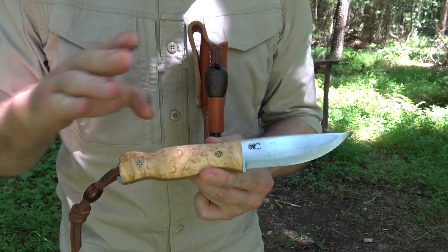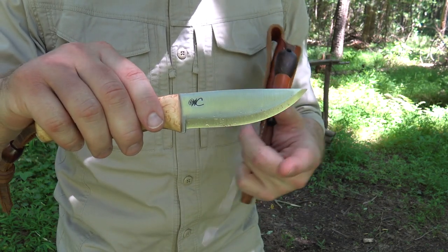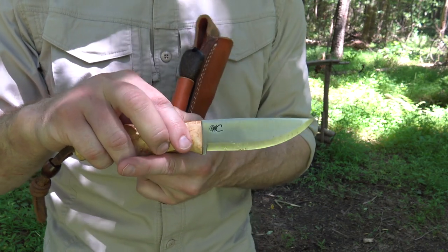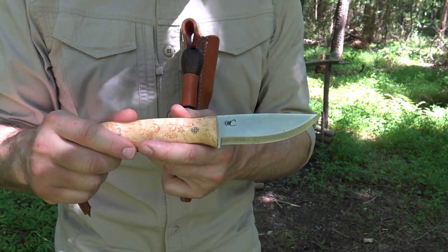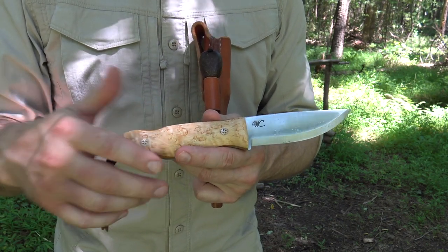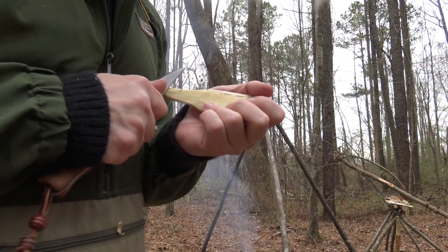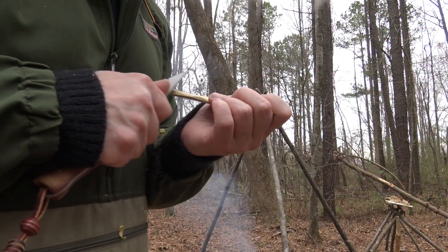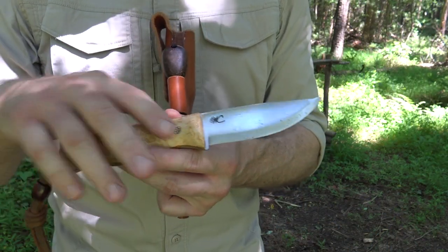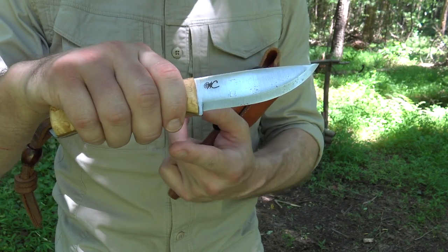This knife is O1 carbon steel — high carbon steel — and it is also available in AEB-L. I think you'll have some of both on Friday. It's a beautiful knife. If you look at the profile, it's very reminiscent of the Skookum Bush Tool, if you're familiar with that. That knife was made famous by the late great Mors Kochanski and influenced by him as a perfect bushcraft knife. It was made by Rod Garcia.